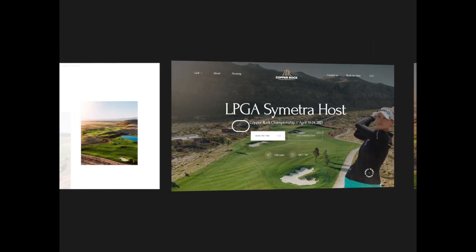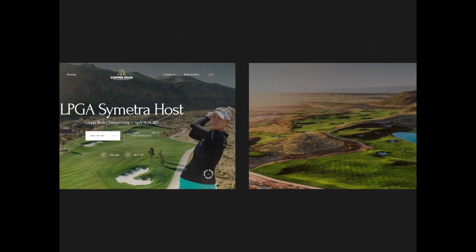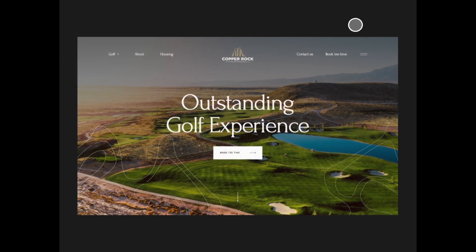Hey guys, this is a weekly series where we take a look at the best designs and animations of the week and then talk about what we like about them. Let's get right into it.